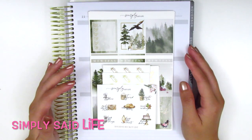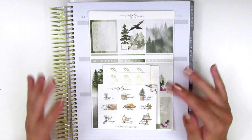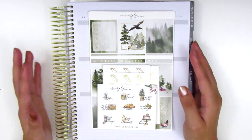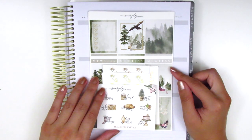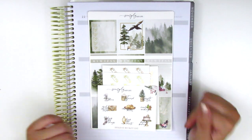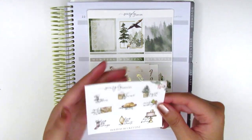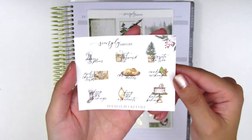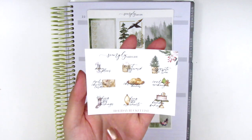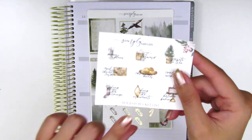Up next I've got some stickers from Simply Said Life. The shop owner's name is Angela, and she used to own the shop Avenue K Designs, which I absolutely loved — her kits were so pretty. She had to close down Avenue K Designs, I think she just got really busy with life, but she has reopened and rebranded under Simply Said Life. The first thing that came with my order is this little sampler with some different holiday stickers — like decorate the tree, Christmas dinner, hang the ornaments, hang the stockings, etc. — it's basically a Christmas holiday bucket list.